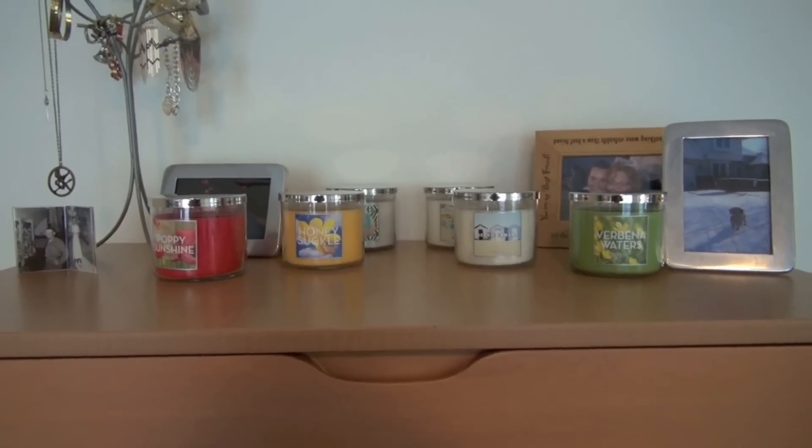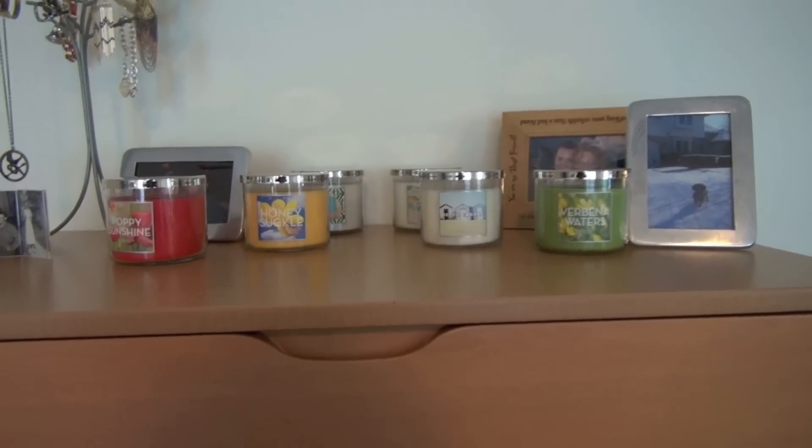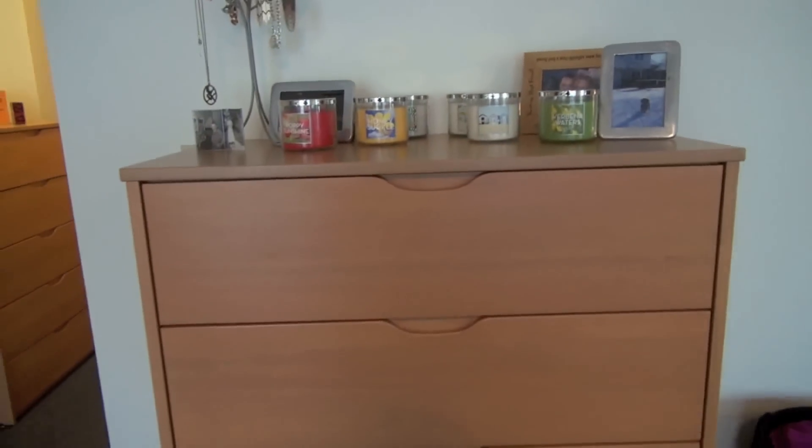I've never had a honey candle before, so I'm excited about this one. That's it for the haul — I'm going to set everything up and be back with you guys. Okay, so this is where I store the candles I'm currently burning or new purchases — just the candles I just showed you.